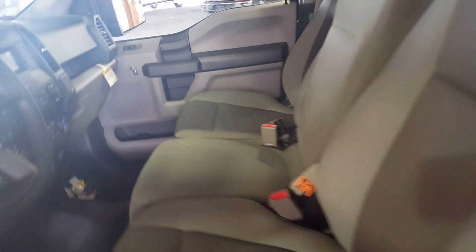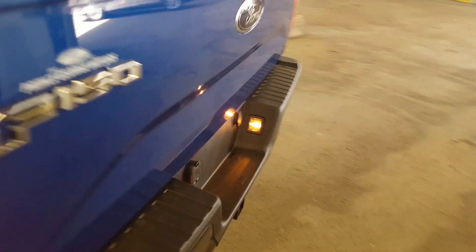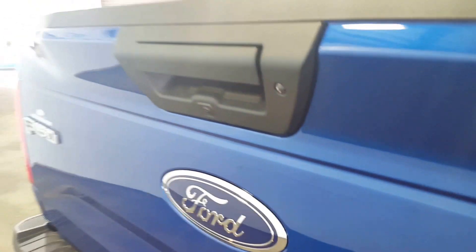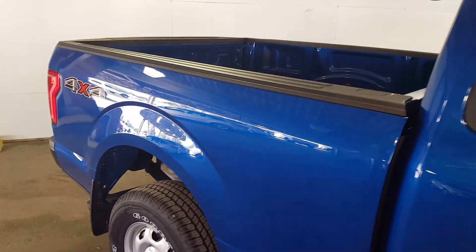Moving to the back of the vehicle, you have a large box with a ton of space and tie-down points, as well as a trailer tow package down at the bottom. You've got sensors right on the tailgate, and the tailgate is removable with this lock.